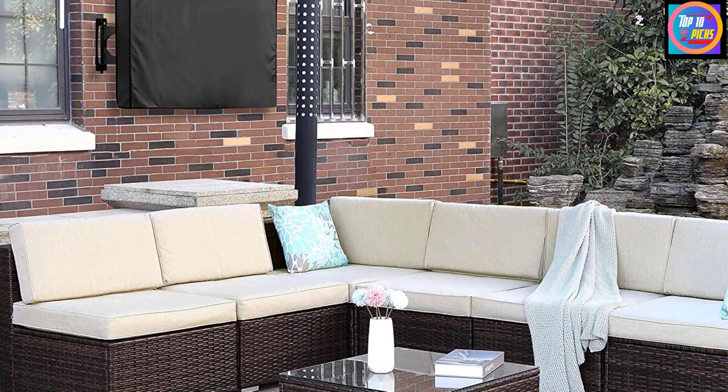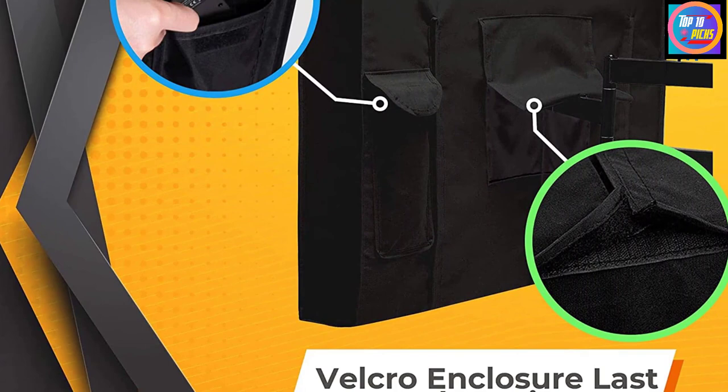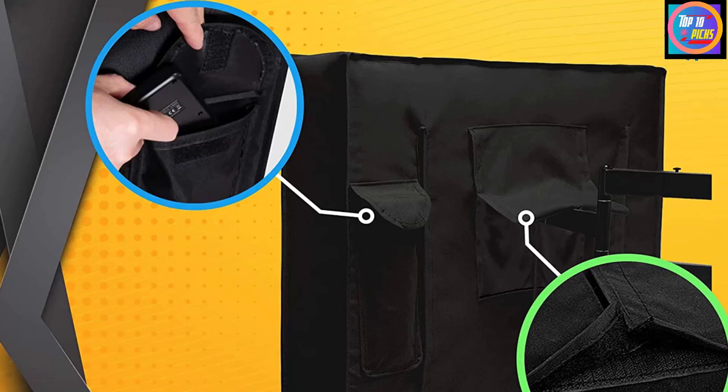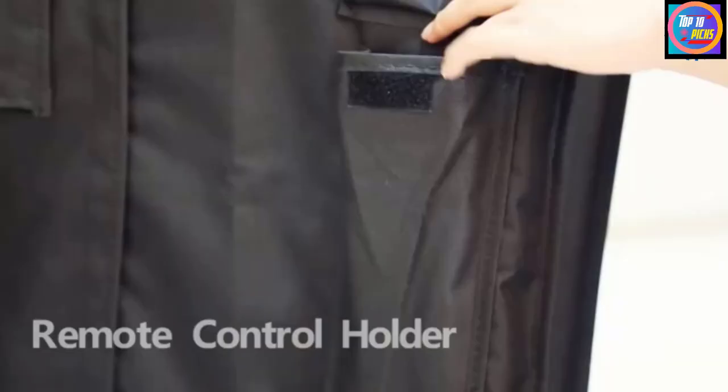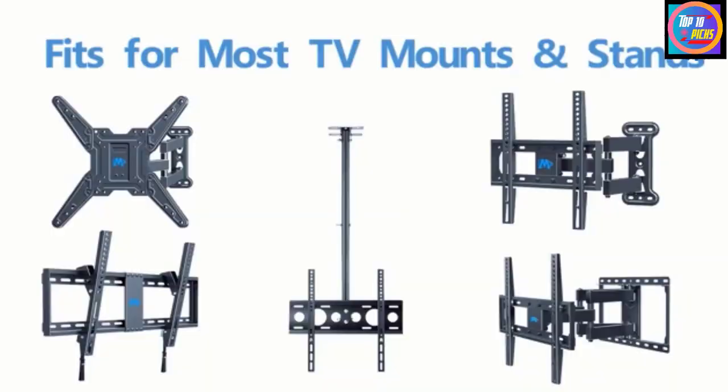Made with high quality premium materials to help protect your outside TV from harsh elements — whether wind, rain, snow, or dust. High quality velcro straps are double stitched for maximum strength, and openings with velcro straps are more durable than zippers, allowing easy installation with different TV mounts. You can store your TV remote control in the back pocket, and a microfiber cloth is included to clean and polish the TV screen.